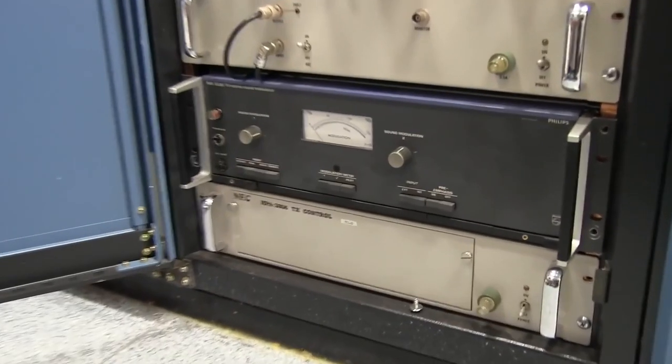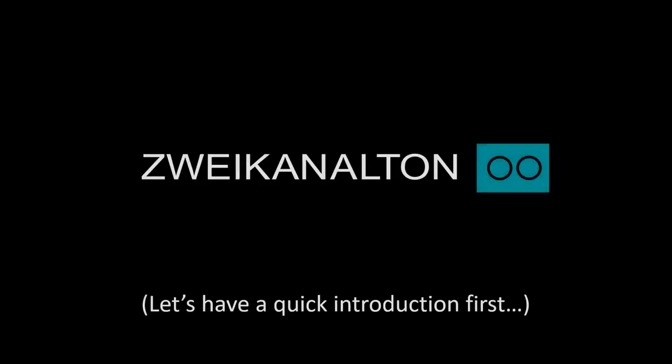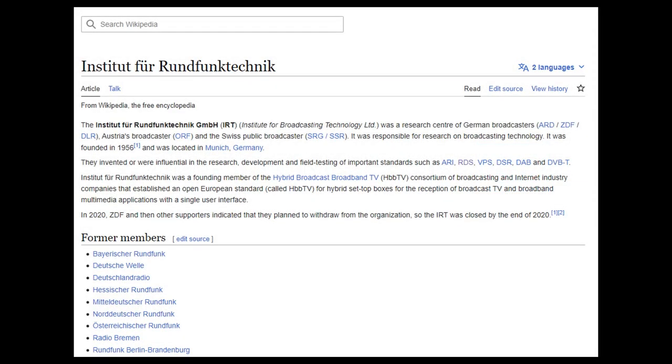I actually found an interesting application in Australia, where the 5588 was used to upgrade older mono transmitters to stereo. Now, the institution that developed A2 stereo is, in English, the Institute for Broadcasting Technology, which is based in Germany. We don't need to look any further than the list of technologies they have worked on to appreciate that these guys are among the heavyweights of broadcast engineering.